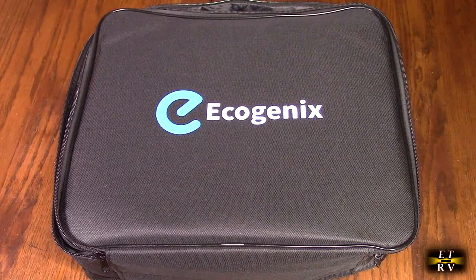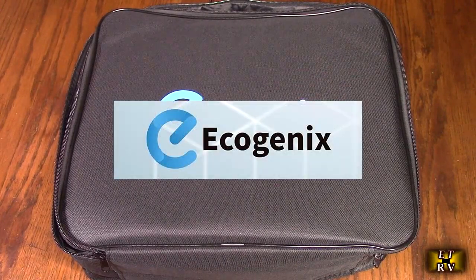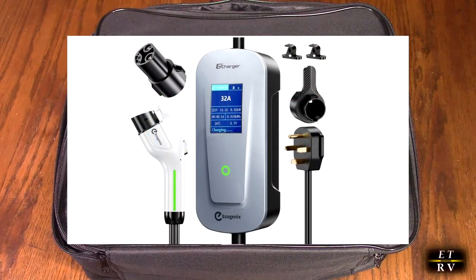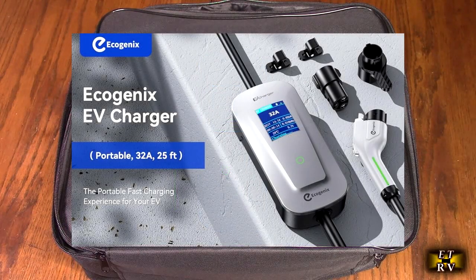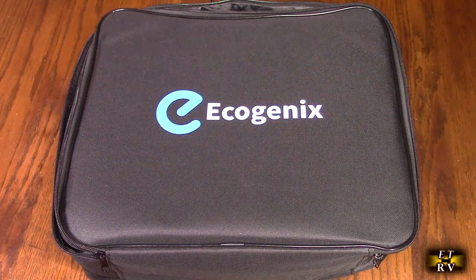Hello again, this is Robert Veach here. This is my video review of the Ecogenics brand Level 2 electric vehicle charger for all Teslas or any J1772 EVs, which is pretty much an industry standard. It's what my car uses, which is a Kona EV.